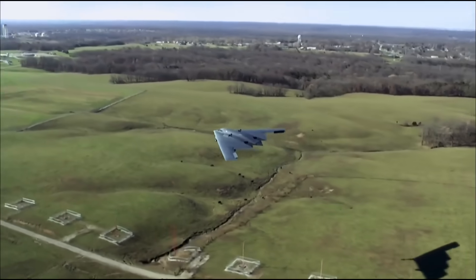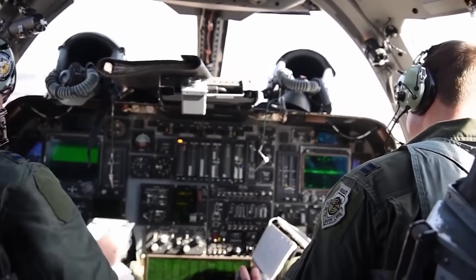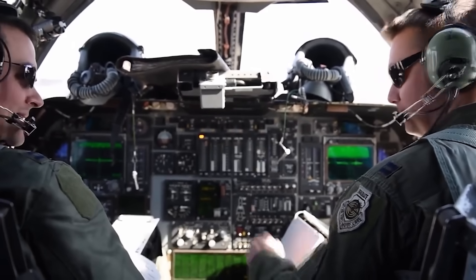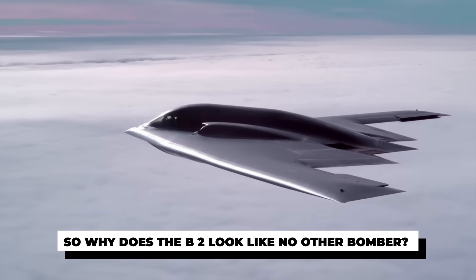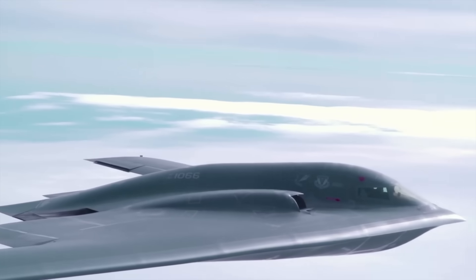So while the world marvels at the B-2's sleek silhouette, the real marvel is often the human side — two people, locked inside a wing, balancing extreme precision, endurance, and nerves of steel. So why does the B-2 look like no other bomber? It's all about the flying wing.